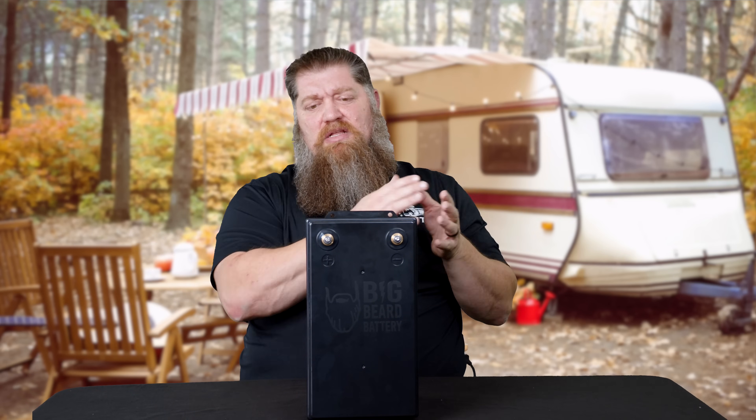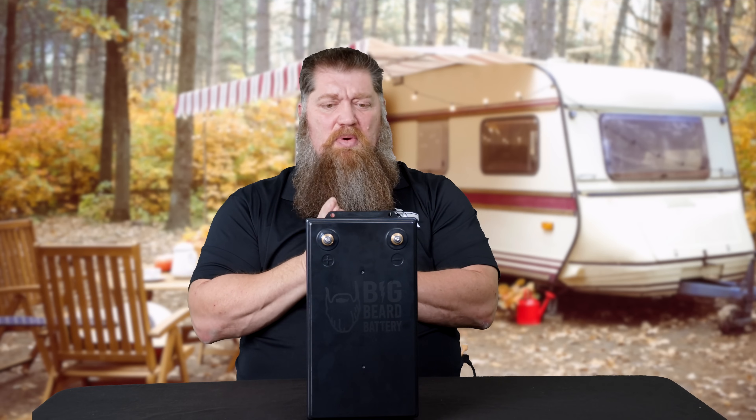If you want to stay out longer, you want to go with a bigger battery or a second battery. This is where we start to look at maybe even switching the type of battery we have. Now there's a shift when it comes to batteries. The only batteries we had to choose from for the longest were basically one type — our flooded lead-acid batteries, deep cycle.